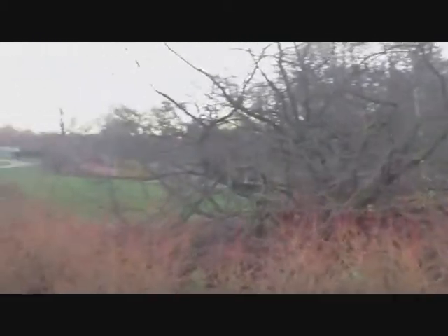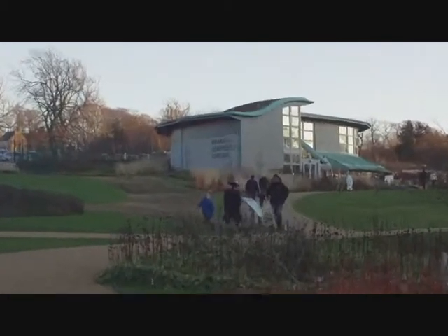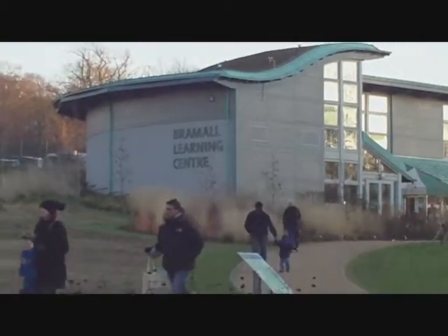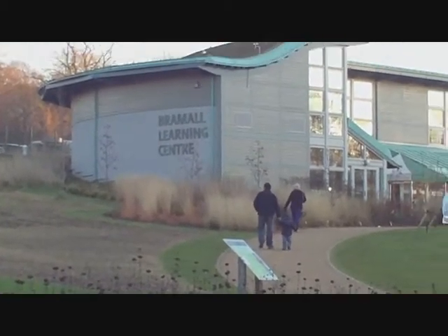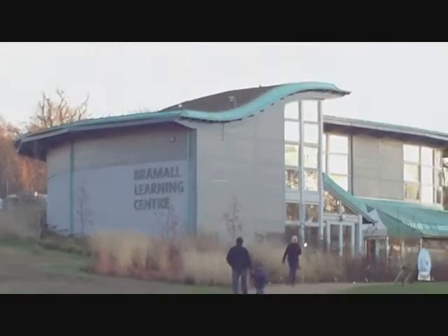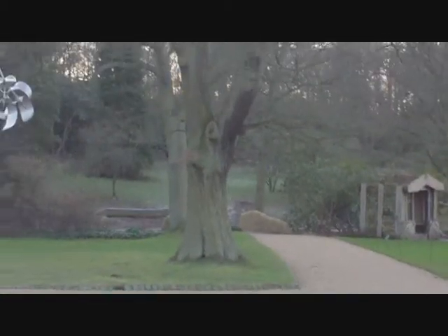We'll head this direction first to what is over there — that is the Bramham Learning Centre. So that's where we're going. It's going to be a very quick trip because obviously it's sort of like a park. There's not really a lot to discover, just a few things to take photos of.